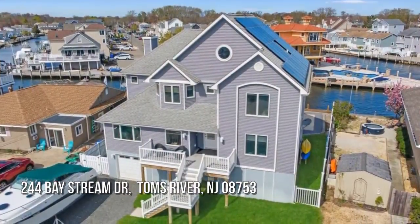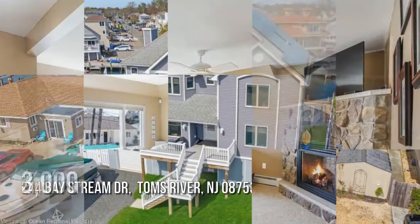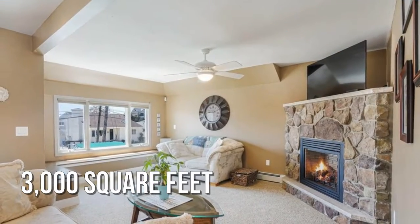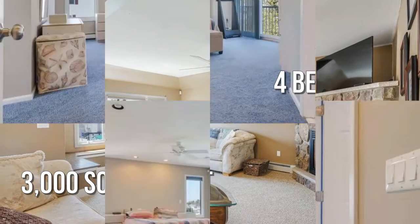Searching for the perfect home? This charming property offers over 2,900 square feet of living space featuring four bedrooms.